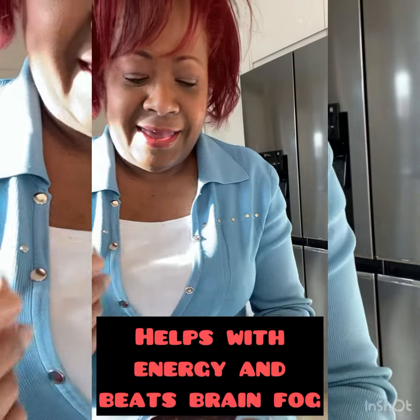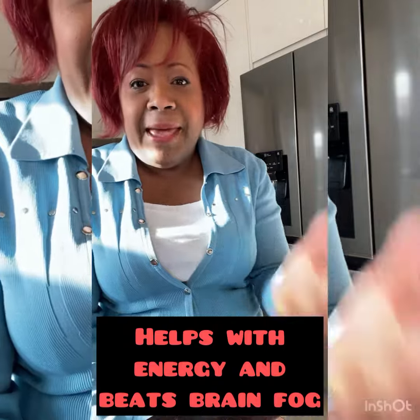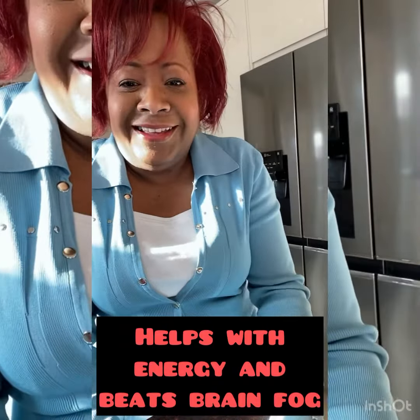The next thing I use is this one — it helps me with energy and helps me beat the brain fog. It's fantastic. So those are two things that I use.